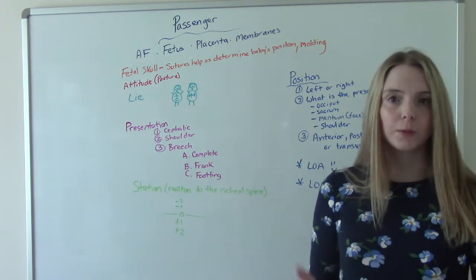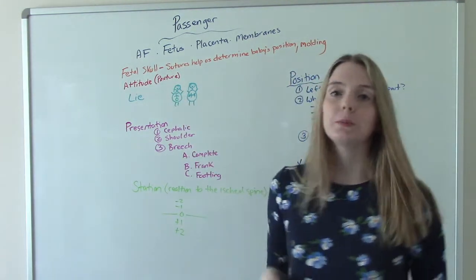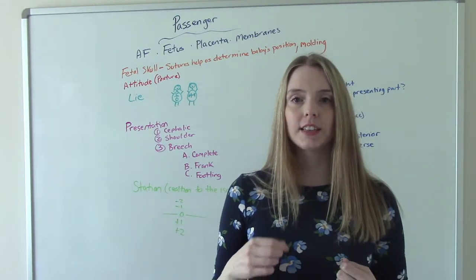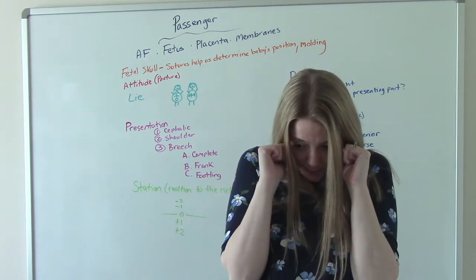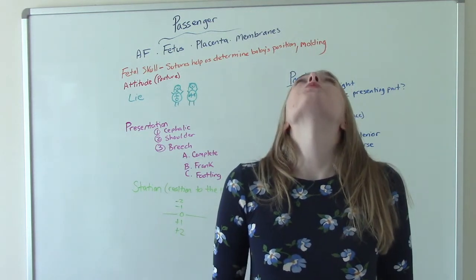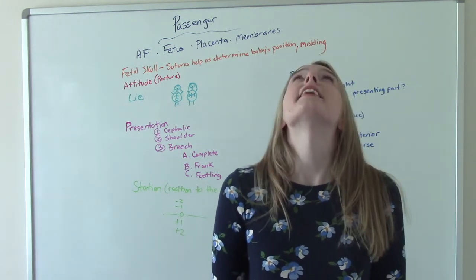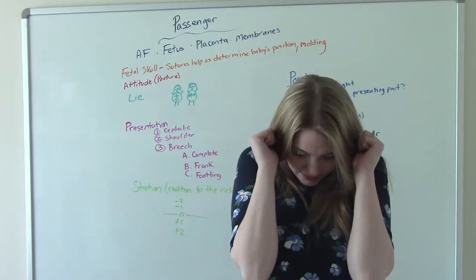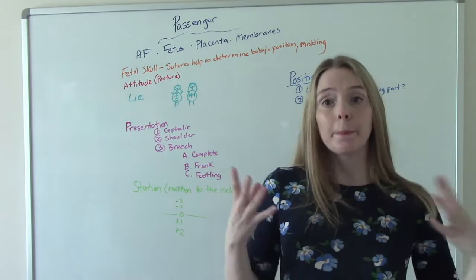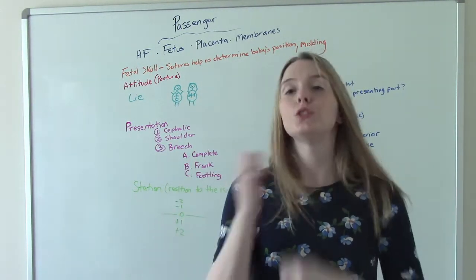There are lots of new vocab words when it comes to the passenger. The attitude has to do with baby's posture. We like the normal, flexed, resting posture — chin to chest. It's much more difficult to give birth vaginally when baby is extended rather than flexed. You can do it, but it's harder. So it's good to know baby's attitude — the relationship of the presenting part, such as baby's head, to the other body parts.